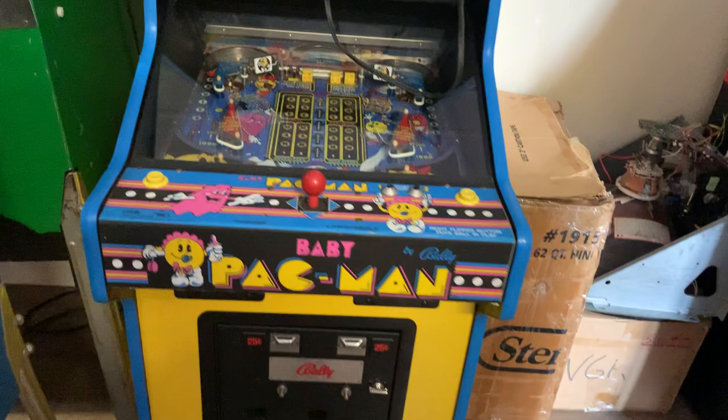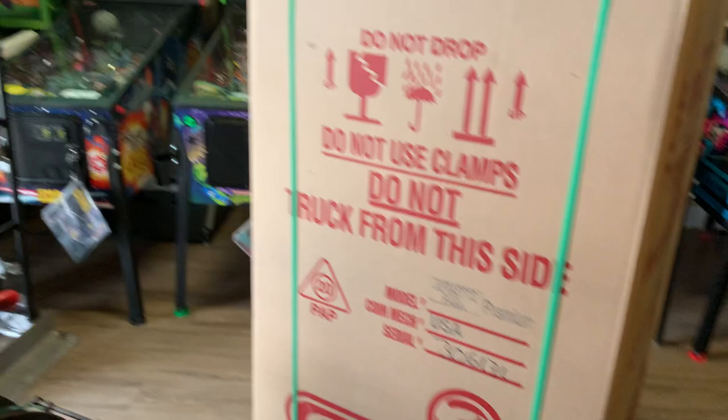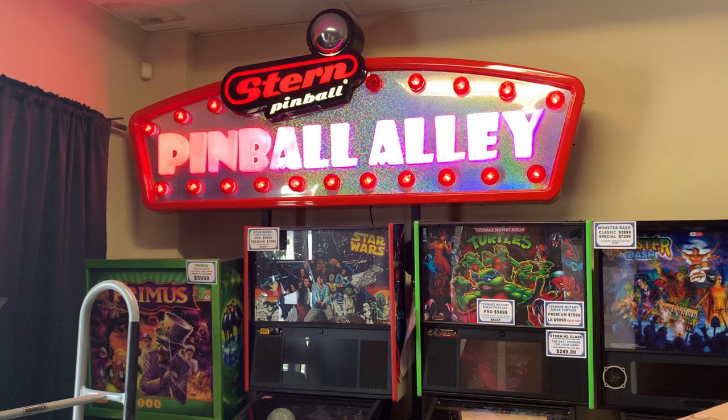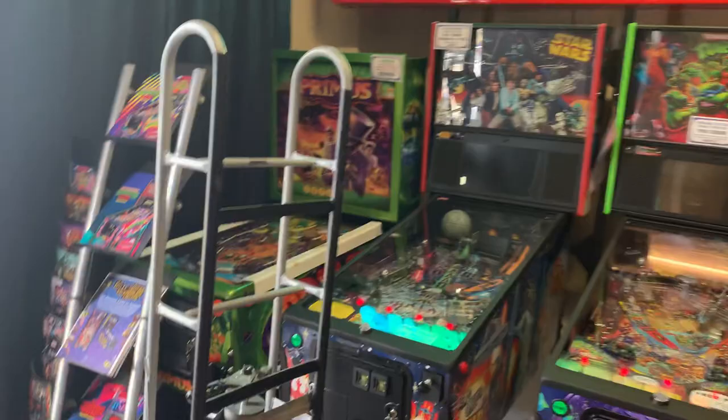Baby Pac-Man is one of my favorite games. It's half a pinball machine — I remember as a kid playing this at Chuck E. Cheese. As you can see, they are a Stern distributor, so they get a ton of the brand new Stern games. They've got a Jurassic Park Premium going out to a new home. They also have the Pinball Alley sign available — those are actual pop bumpers on there.